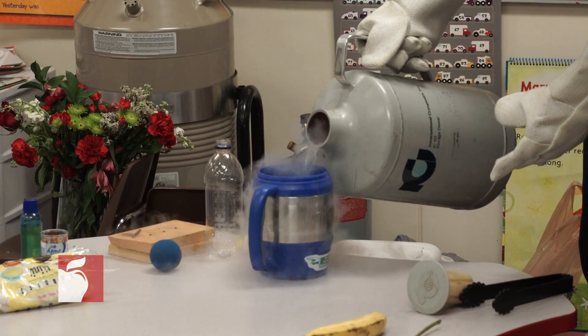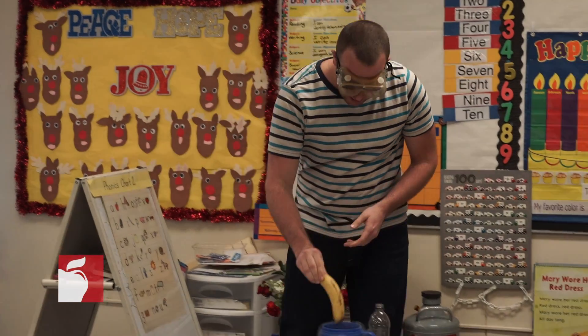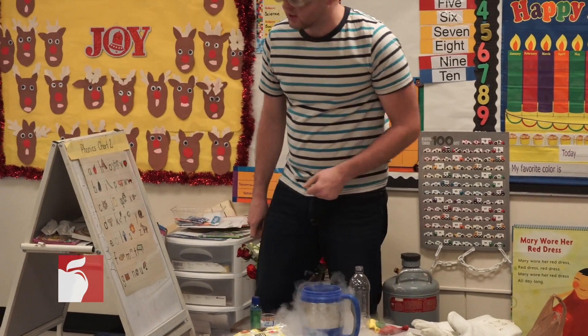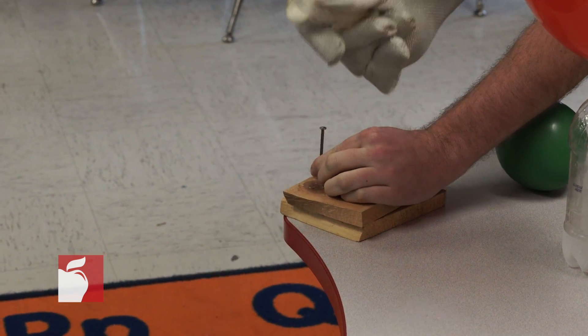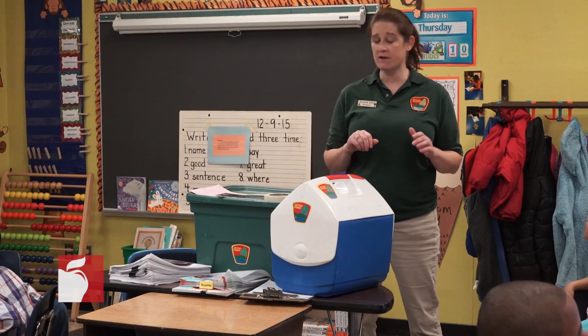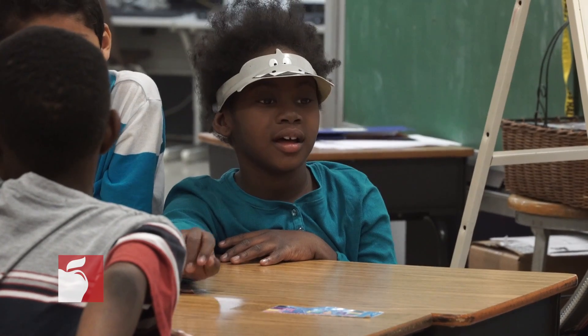You keep the science stuff here. Today we have liquid nitrogen, so the students get to see how cold it is and get to see some of the effects of that. We also have the reptiles and amphibians, so they're learning about the different characteristics of reptiles and amphibians.